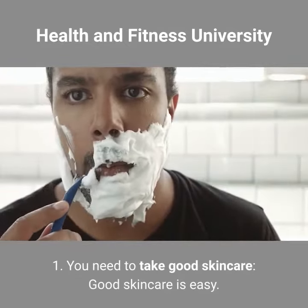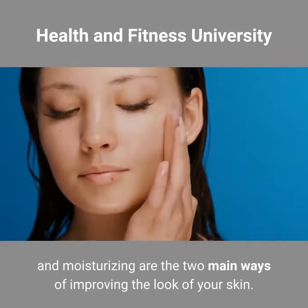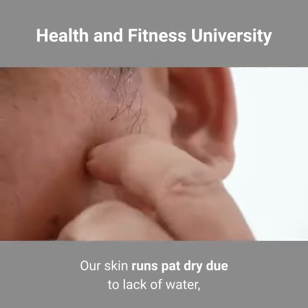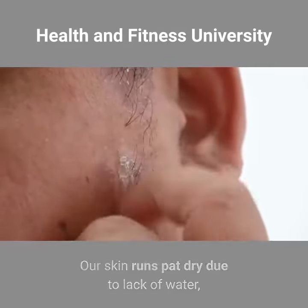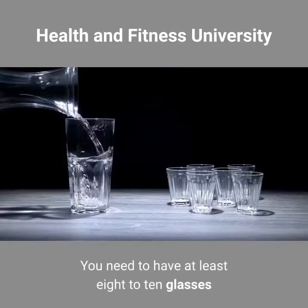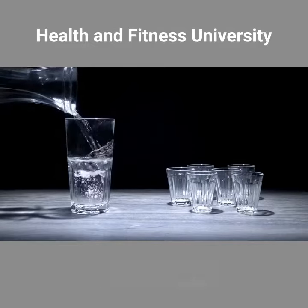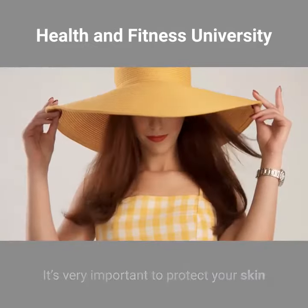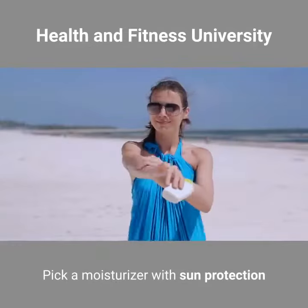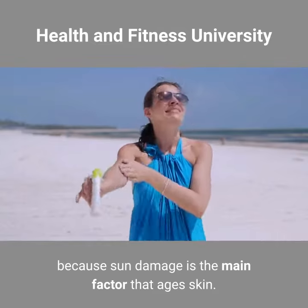You need to take good skincare. Good skincare is easy. Soap or lotion and moisturizing are the two main ways of improving the look of your skin. Our skin runs dry due to lack of water, especially during the winter season. You need to have at least 8 to 10 glasses of water every day to moisturize your skin. It's very important to protect your skin from the harmful ultraviolet rays of the sun. Pick a moisturizer with sun protection because sun damage is the main factor that ages skin.